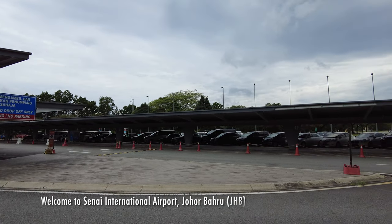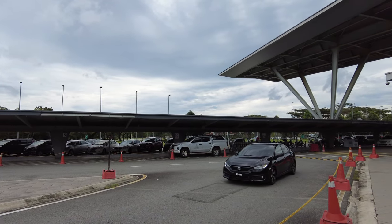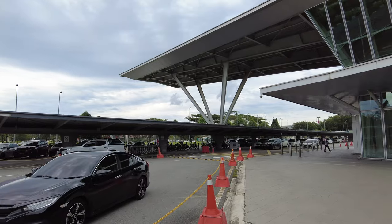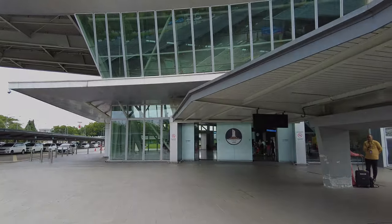Welcome to Senai International Airport, Johor Bahru. Today I'm going to be flying on the new Batik Air on their ATR 72-600 to Kuala Lumpur Subang Airport. So without further ado, let's head inside.